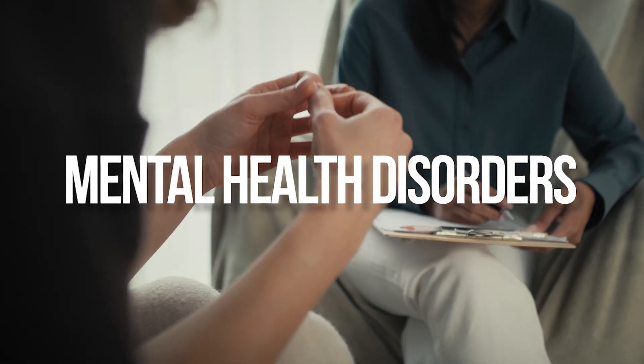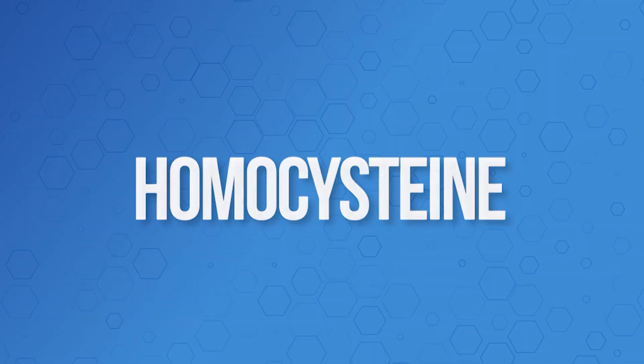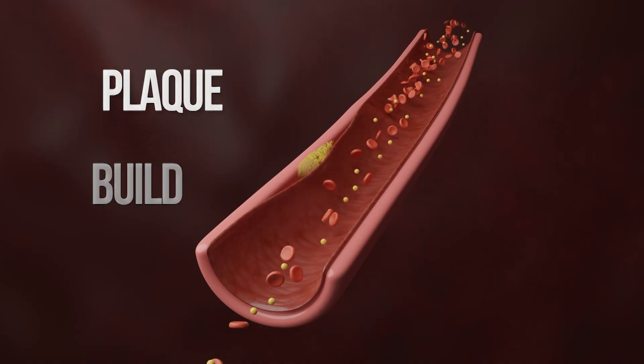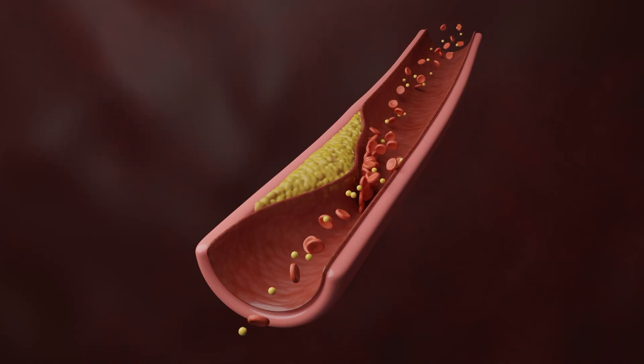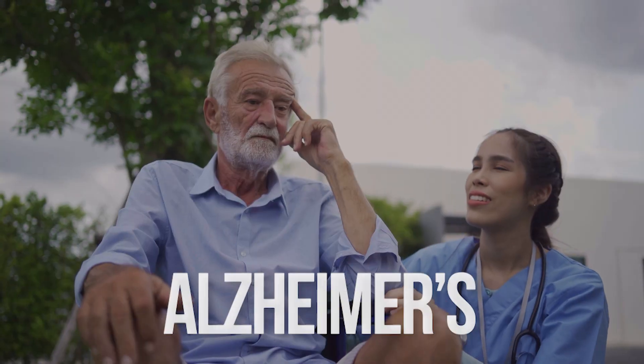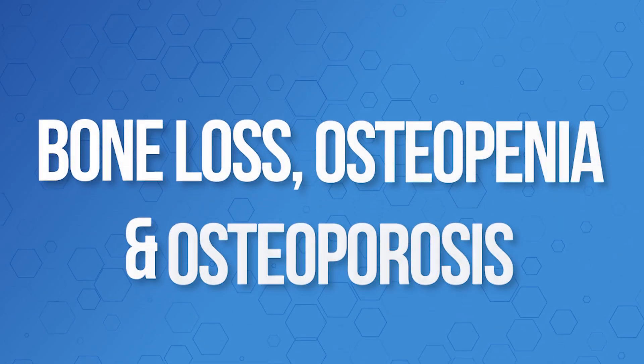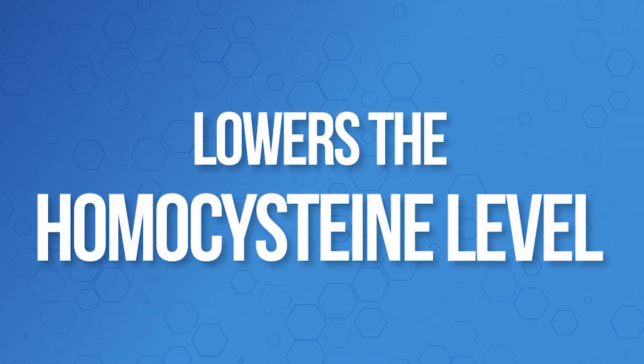We talked about mental health disorders, but this also affects the circulation. When you don't have that active gene, there's an amino acid that rises in your body called homocysteine — homocysteine is a bad actor. Homocysteine causes plaque to build up in our arteries. It causes a type of plaque in the brain called beta amyloid to accumulate, leading to Alzheimer's. It also causes bones to degenerate, forming bone loss, osteopenia, and osteoporosis. What's amazing is the active form of folic acid lowers homocysteine levels.